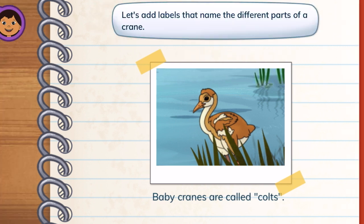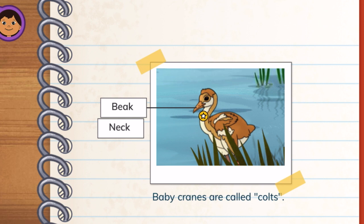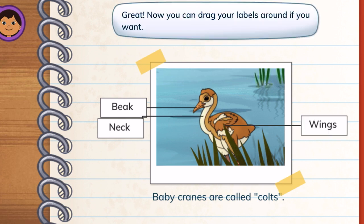Let's add labels that name the different parts of a crane. Beak — tap its beak to label it. Neck — let's label its long neck. Wings — next, let's label the wings. Great! Now you can drag your labels around if you want.